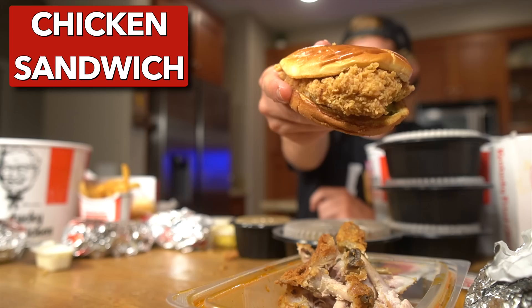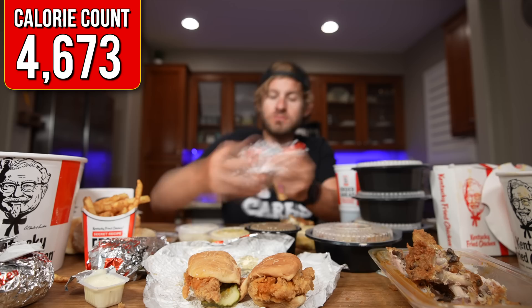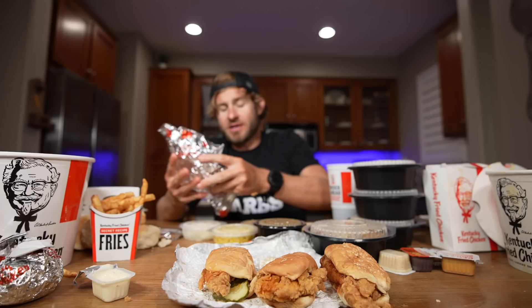The first bucket of chicken is down, everybody — it's going great. We'll see how I feel in just a few minutes. Now I'm gonna head on over to their KFC chicken sandwich. If you guys know me, you'll know I'm a big fan of KFC's chicken sandwich, and this is looking mighty tasty.